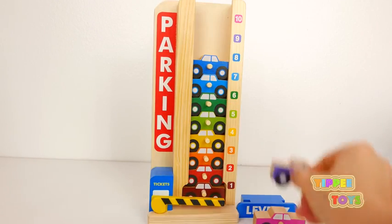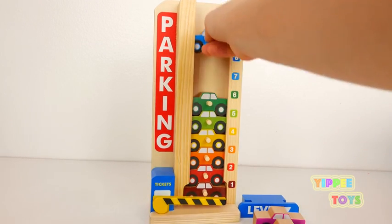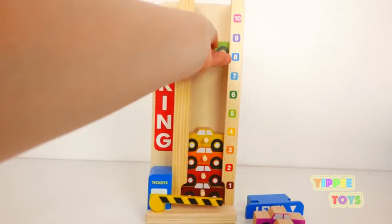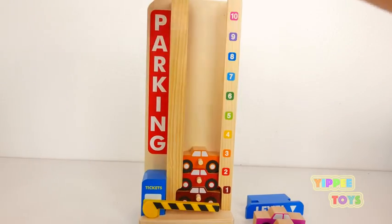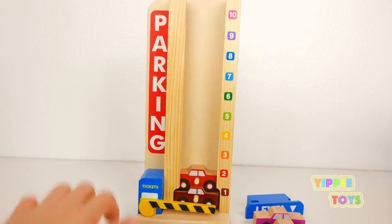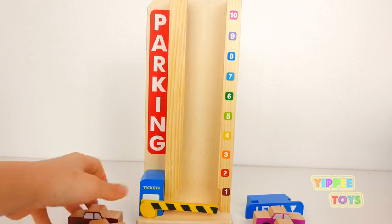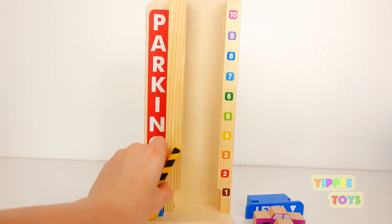1, 2, 3, 4, 5, 6, 7, 8, 9, and 10. We can fit 10 of our cars in here. Super cool!